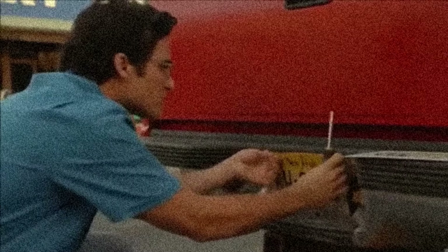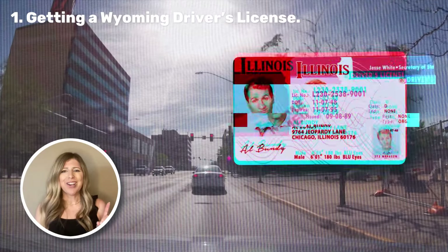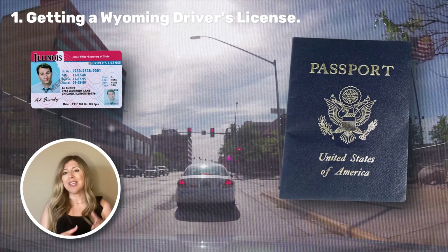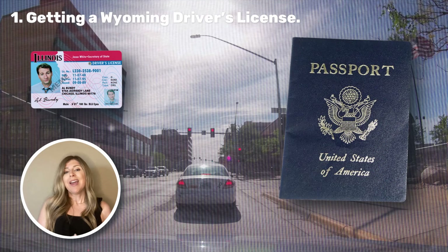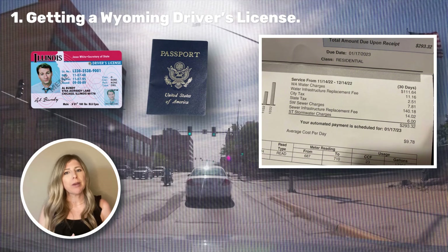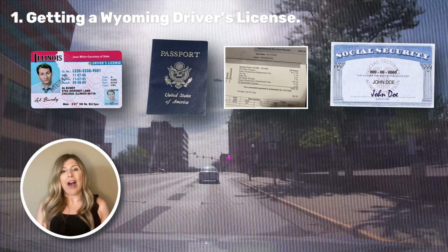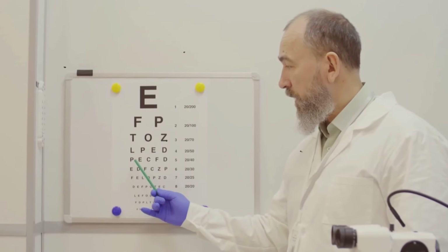Here's what you'll need to bring in order to get that license swapped out. Number one, your current out-of-state license. Number two, proof of identity, like a passport or birth certificate. And number three, you'll need proof of Wyoming residency, like a utility bill, lease agreement, or even a library card. And finally, you will need your social security number. After you provide those documents and take a quick vision test, you should be handed your new license.